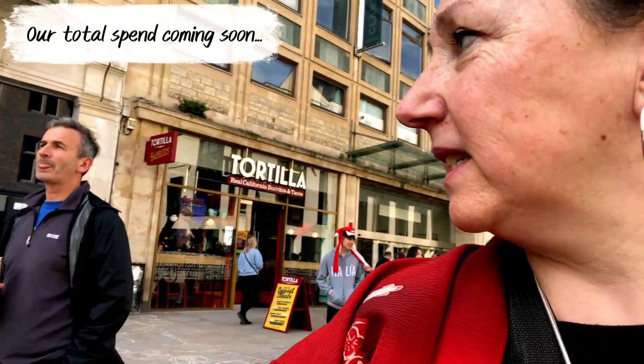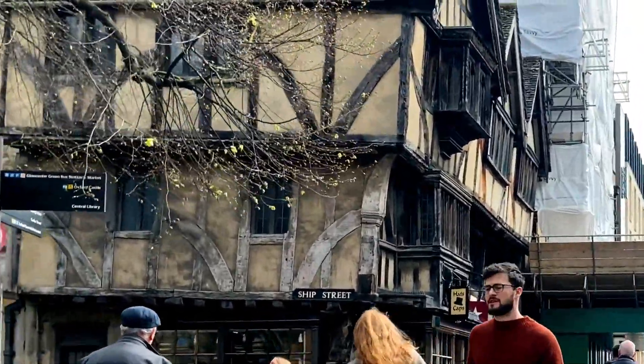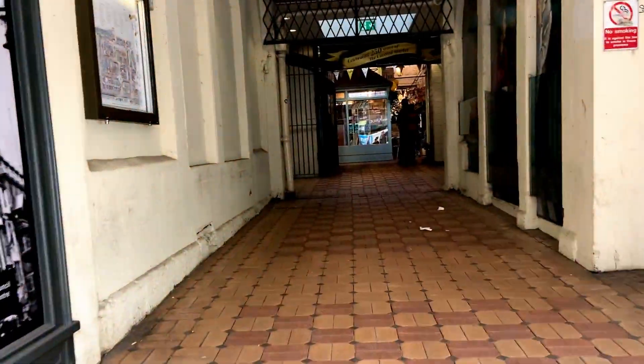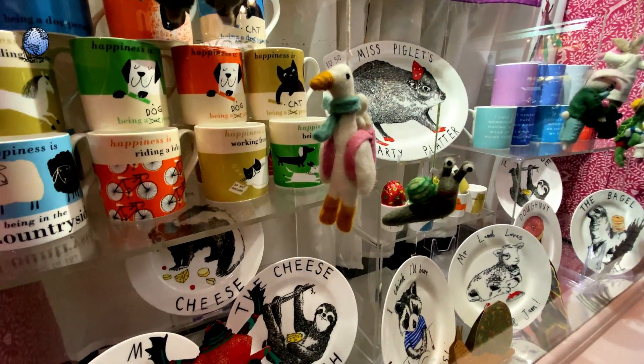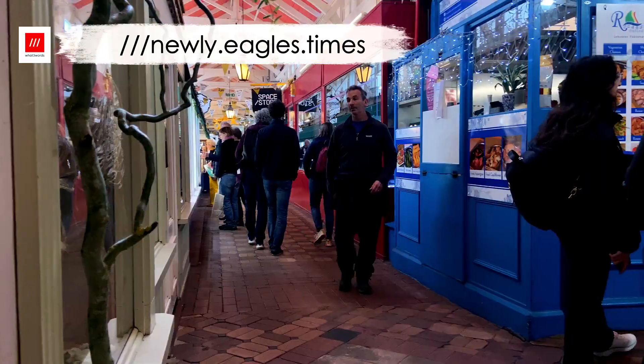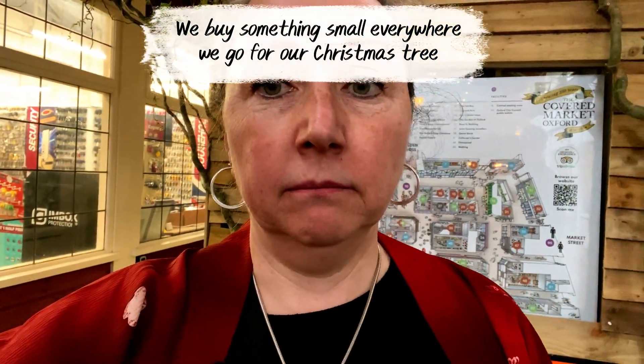Oxford is a thriving city with a commercial heart: street entertainers, restaurants, all kinds of things. But this isn't the kind of shopping we want. We want something local and unique, so we're heading to the Covered Market. The last time we came it was closed, but today there's so much here and so many places to eat — very impressive. Still haven't found a Christmas tree decoration yet though.